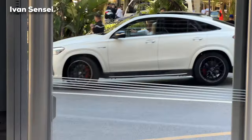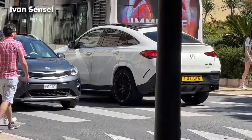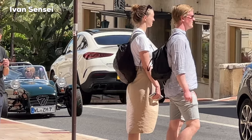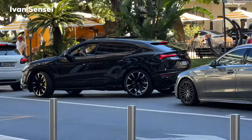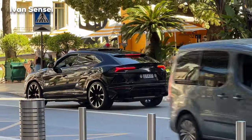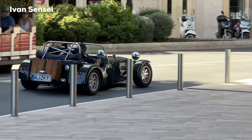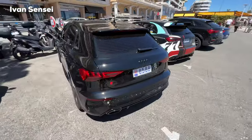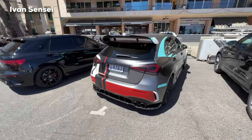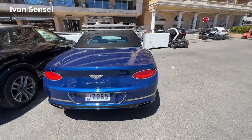Another car I saw is this GLE 63S Coupe in white color with high-gloss black accents and black wheels — let me know how you like this SUV performance coupe. Also this black Urus, very cool to see, more or less standard spec but cool to check out. Let me know if you know the name of the car in the video — RS3 Audi and A45S AMG, these hyper hatches parked at the Hercule Port, the yacht club at Monaco.